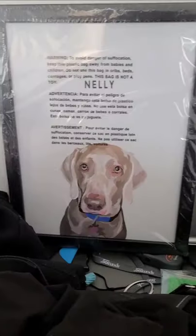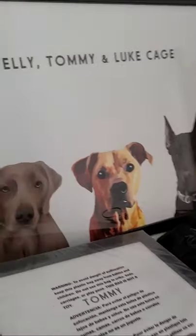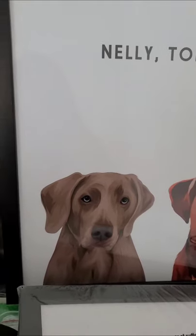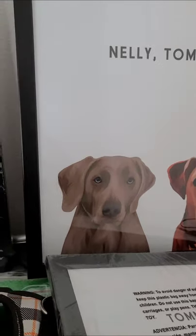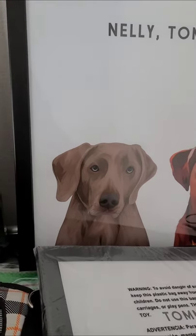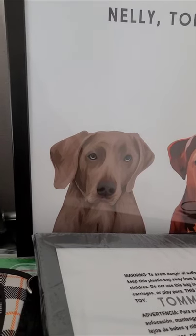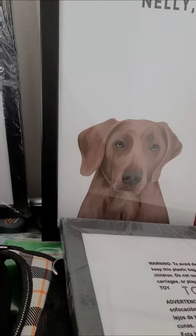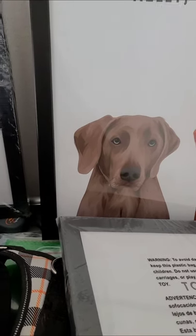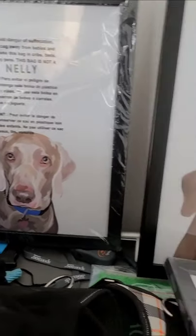I still have it protected because I haven't figured out exactly where I want to put it in my house. The one critique I have is this image here — my Weimaraner's head in the picture I sent was actually cocked to the side, and they rotated it down. So he looks a little strange because that's not how he was positioned. I wish I had known that.